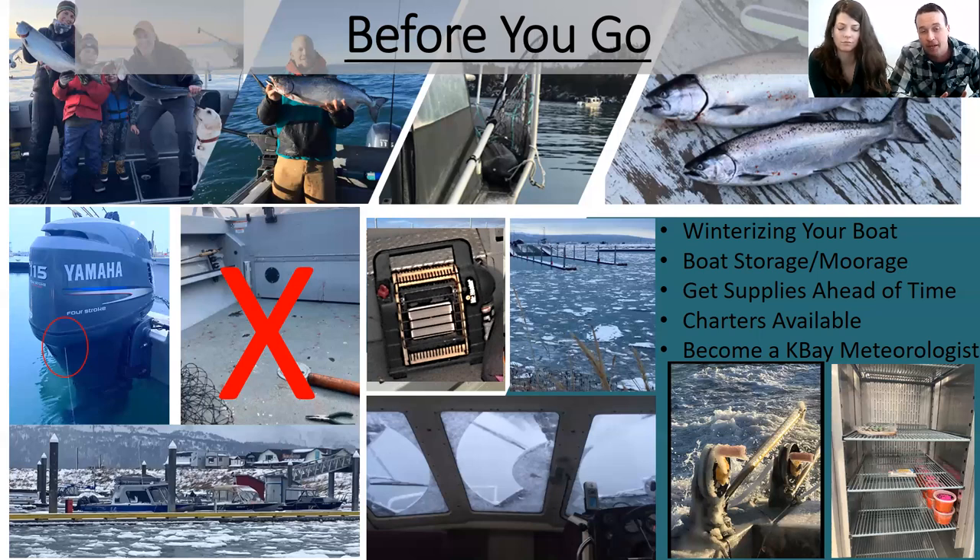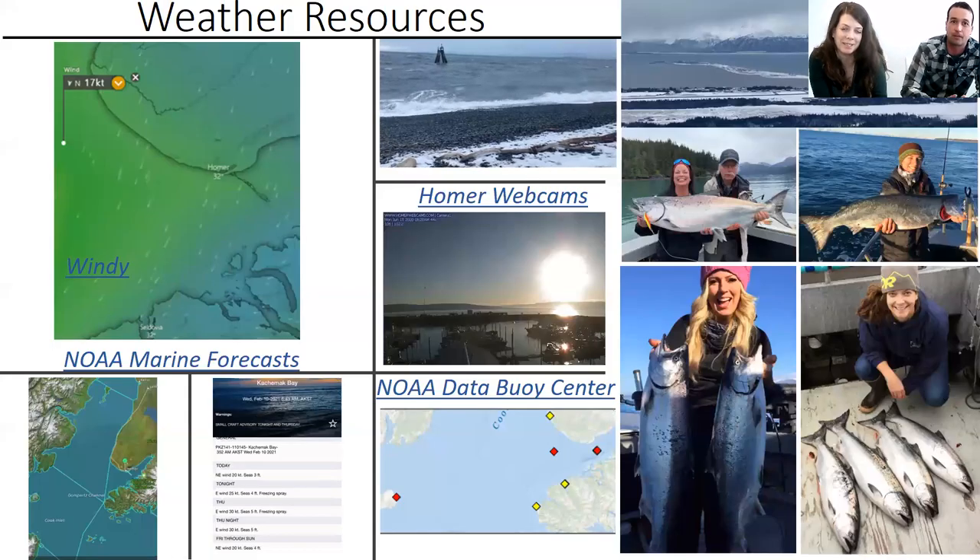Even if you don't want to prep ahead of time and keep your boat going year-round, consider going on a charter — these are really great fishermen who know what they're doing and can get you on fish. And then my favorite: you get obsessed with looking at the weather when you want to get out and go trolling for kings in Kachemak Bay — so think about becoming a meteorologist.